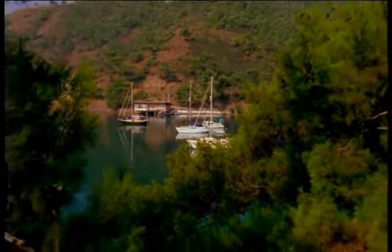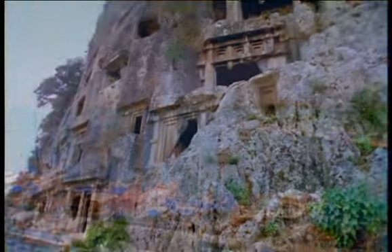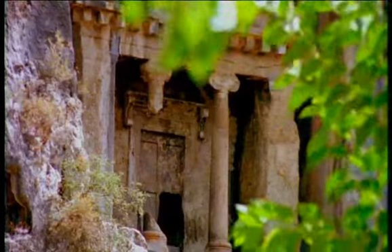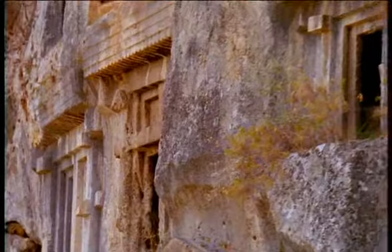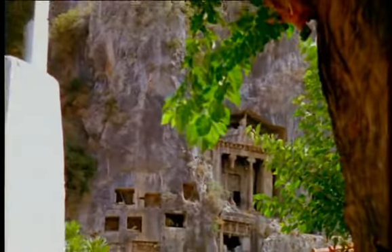East along the coast is Fethiye, another popular yachting port, known in ancient times as Telmesus. It boasts 2,500-year-old Lycian tombs scattered amidst its streets and carved into the sheer rock face rising behind the town.